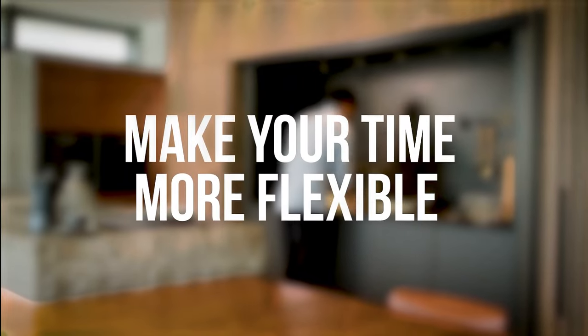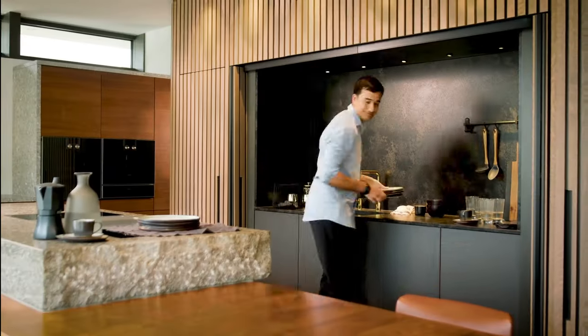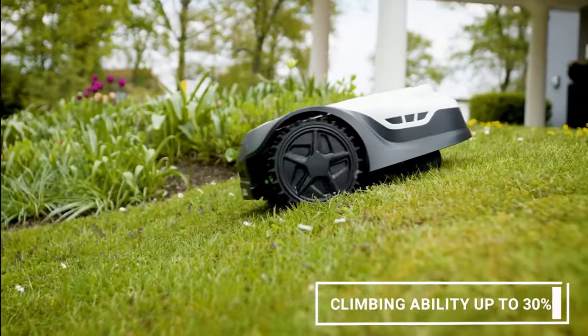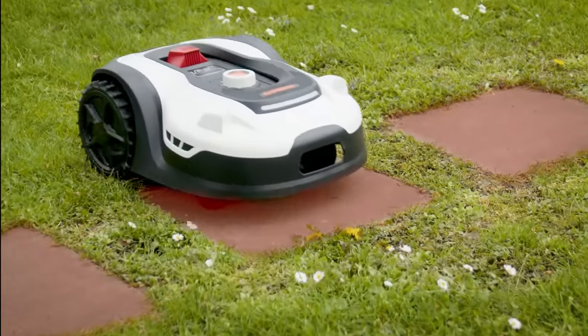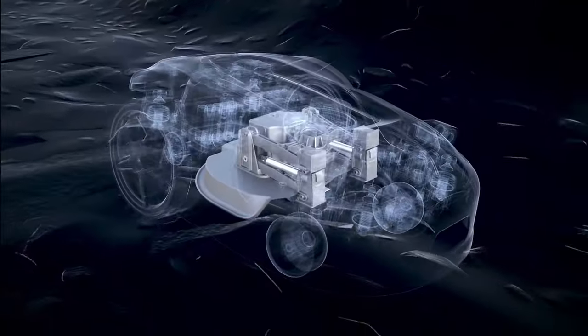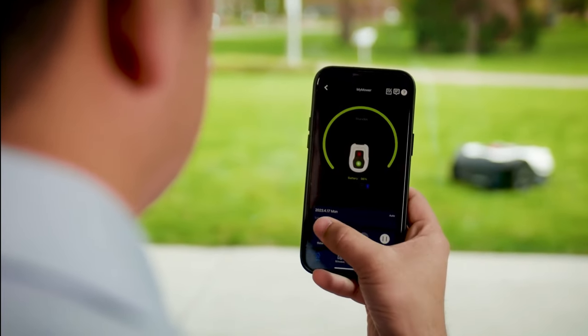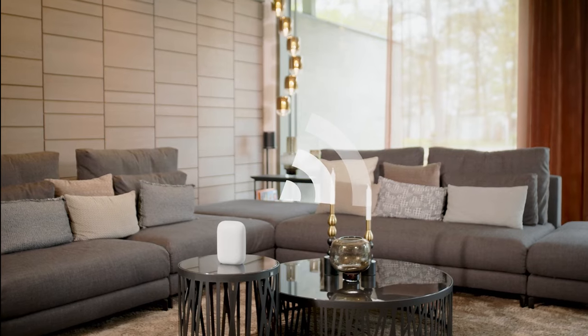Setting a new standard in lawn care automation, the Sunseeker boasts intelligent mapping capabilities, allowing users to effortlessly set schedules, boundaries, and parameters directly from their smartphone app. With its user-friendly interface, homeowners can control and program the robot mower with a single touch, ensuring precise garden boundaries for an immaculate cut.